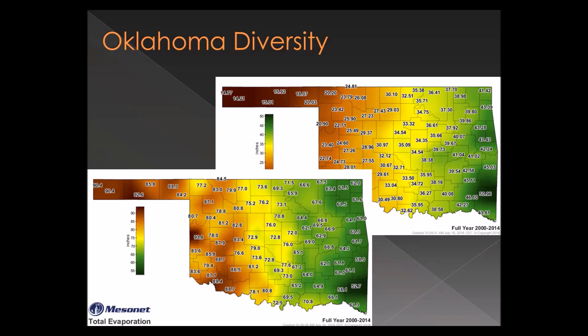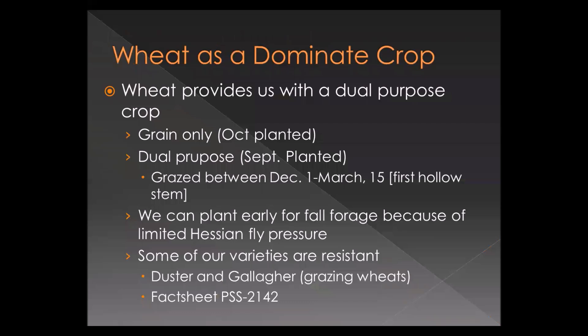Over time we settled on wheat. We're a large producer of wheat, and one of the reasons is its dual-purpose nature — utilizing excess forage in the winter. It provides a dual-purpose crop: we can cut it for grain, in which case we want it planted in October, and if we want to graze it we plant it in September. We can graze it out or pull the cattle off prior to jointing and still get a grain crop.